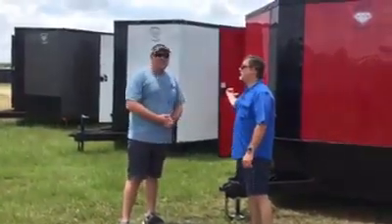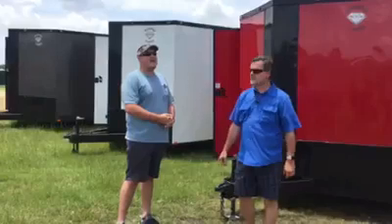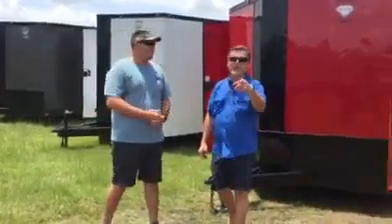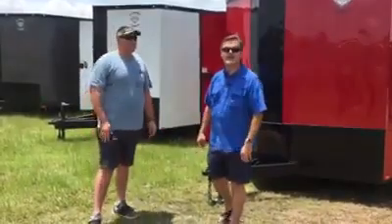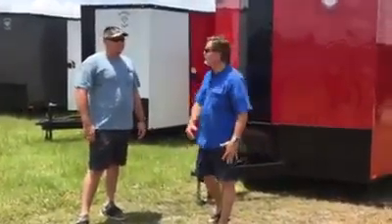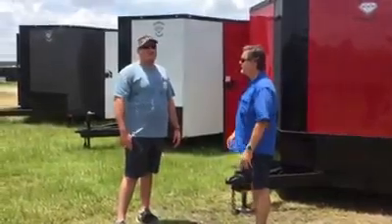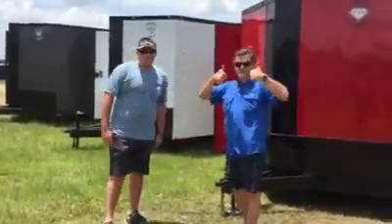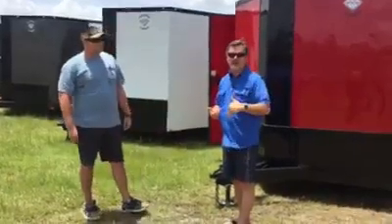And your axle — we use Lippert axles, and they have themselves a three-year warranty on those. Those Lippert axles are good, strong axles. It gets you down the diamond road. Lippert actually supplies 95% of all cargo and RV manufacturers worldwide. So that's excellent — they stand behind their product 100%.